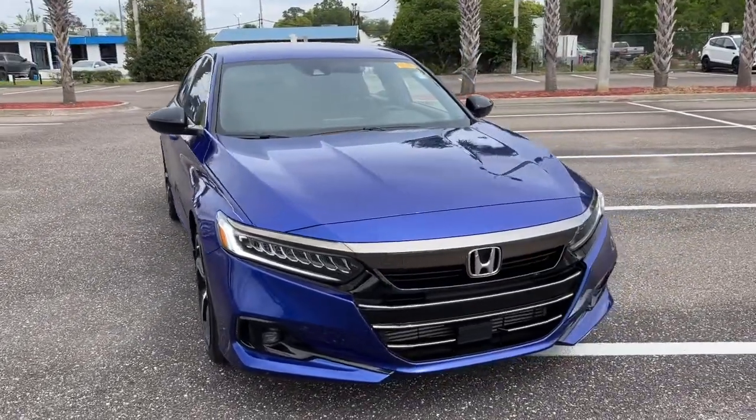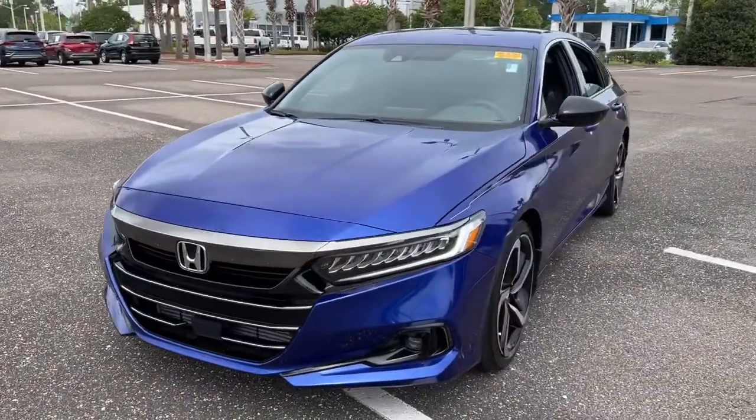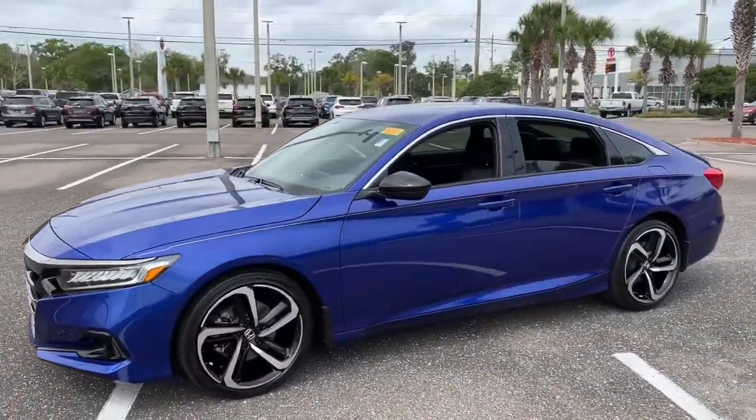You will love the features of this 2021 Honda Accord. This vehicle is an outstanding buy with fewer than 20,000 miles on the odometer.